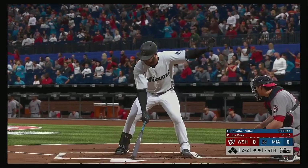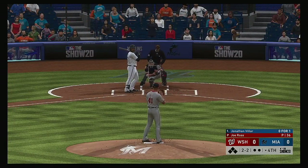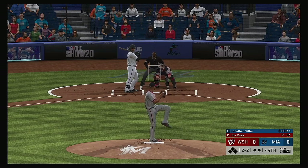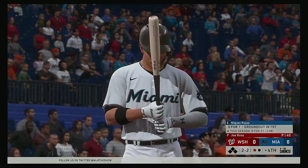Back to the top of the order now, and the switch hitter Jonathan Villar will be the next to bat. He takes strike three cold on the fastball.